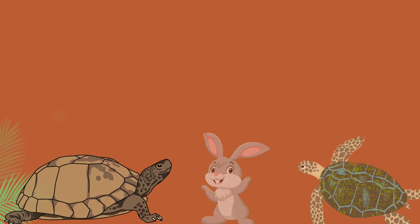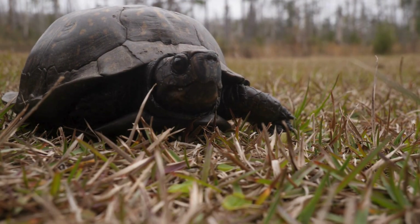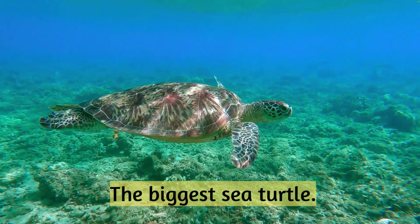Box turtle: can close its shell completely. Leatherback turtle: the biggest sea turtle.